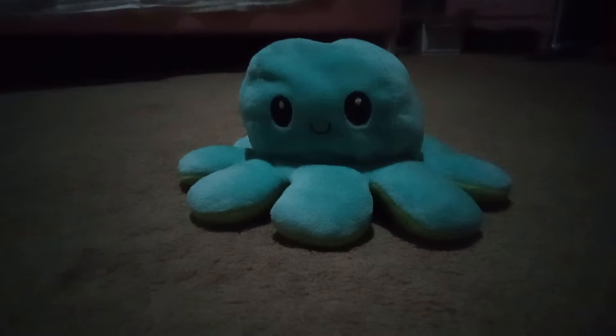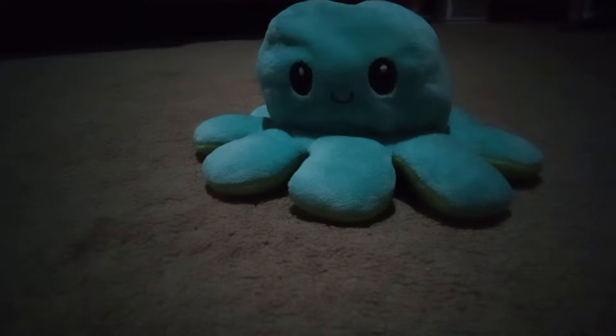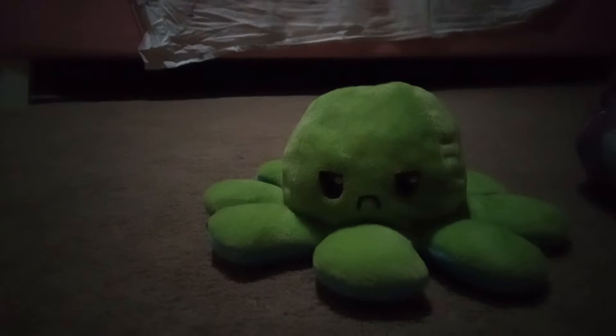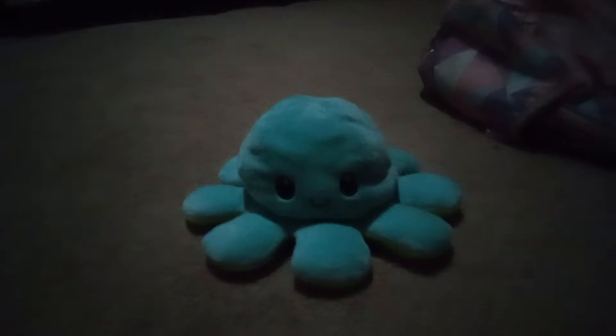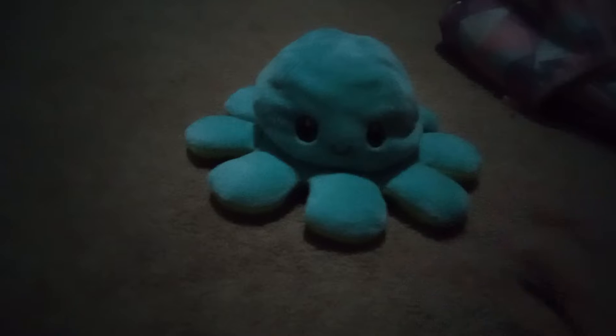And this is Bubbles. He can actually change — happy, angry. So yeah, I like Bubbles. He's cute and he can flip, so he's pretty cool.